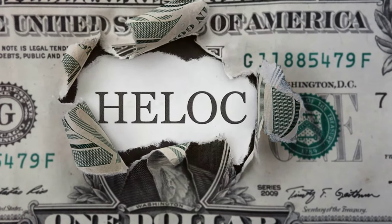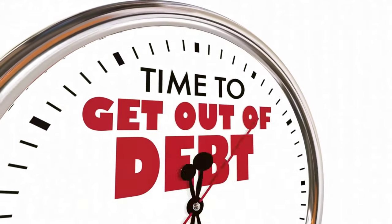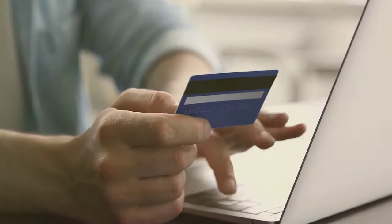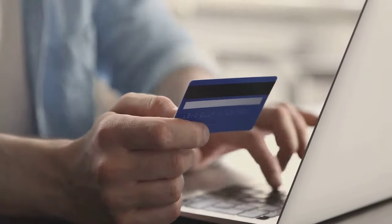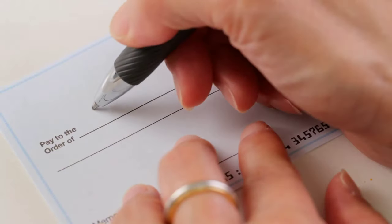Let's break down the engine of Velocity Banking — the HELOC. A HELOC is a line of credit secured by your home equity. It's like having a credit card, but with a much lower interest rate, because it's tied to your home.